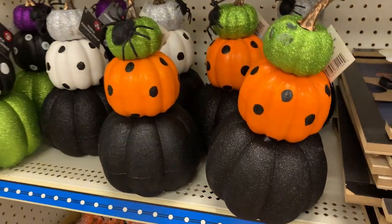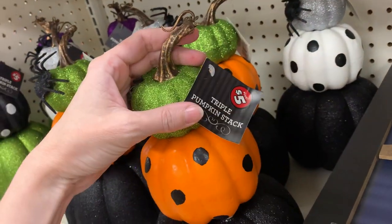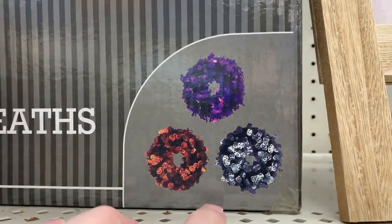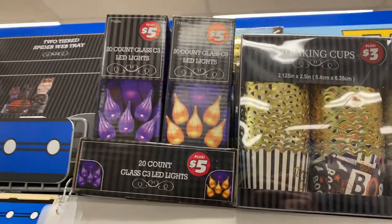Some more pumpkin decorations here — these are glittered stacks of three with little plastic spider decorations on them. They're very lightweight, I think they're just foam. These are priced at $5. There's also a nice large Halloween tinsel wreath with some cute jack-o'-lanterns on it, with a couple other designs available as well. These are all priced at $5.